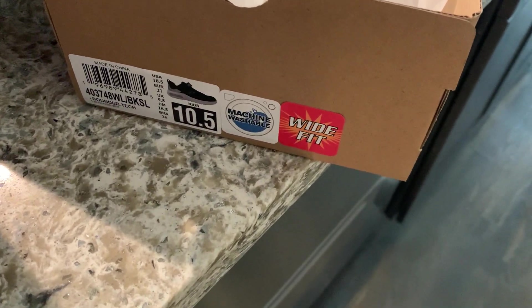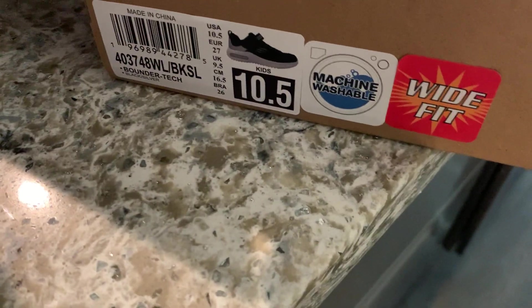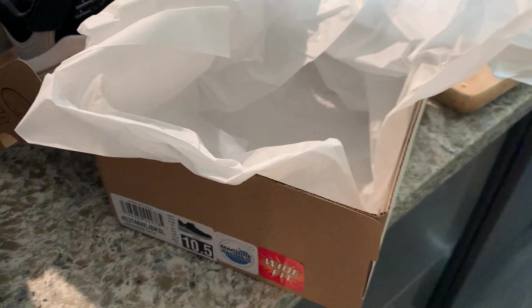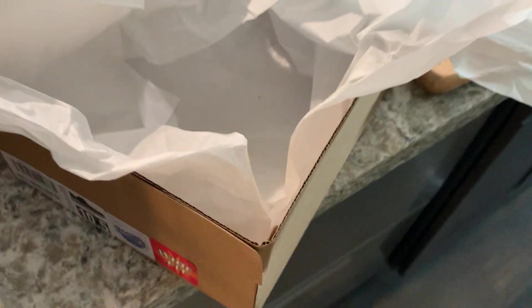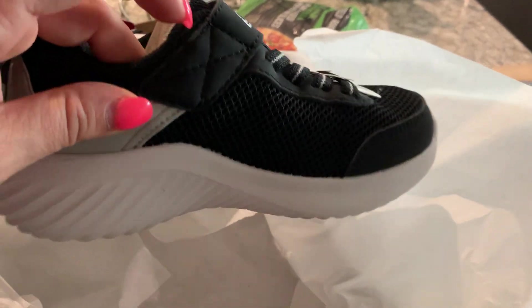Hey guys, this video is on my Skechers Boys Bounder Tech sneakers. They are black and silver, but they come in many different colors too. I love Skechers because they're super comfortable — I love them even for myself. I know I grew up wearing them. This is what the shoes look like.